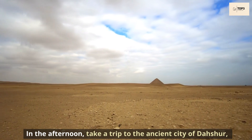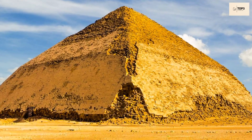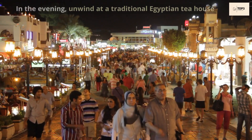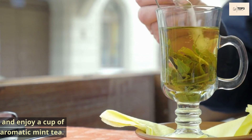In the afternoon, take a trip to the ancient city of Dahshur, where you can visit the Bent Pyramid and the Red Pyramid, both magnificent structures from the time of the pharaohs. In the evening, unwind at a traditional Egyptian tea house and enjoy a cup of aromatic mint tea.